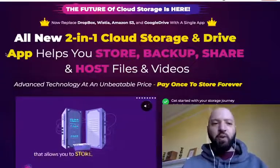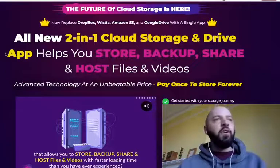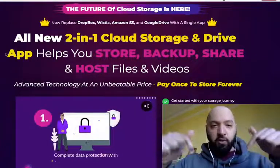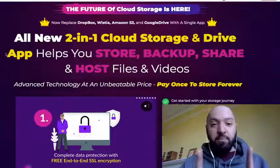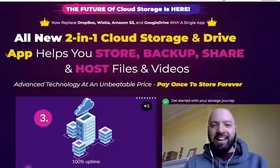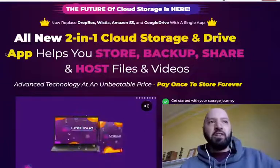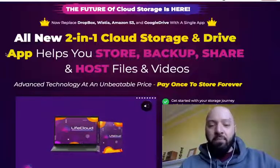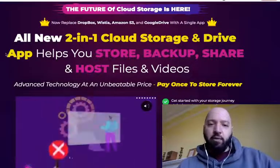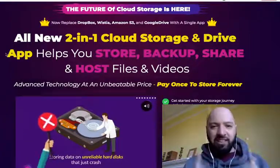Hi there guys, Johnny Rose here. Welcome to my Life Cloud review — with my exclusive Life Cloud bonus. If you pick up Life Cloud today through my link below, not only are you going to get 90% off this unlimited cloud storage, this two-in-one cloud storage and drive app that helps you store, backup, share and host files and videos, you're also going to get 11 of my and my business partners' best products.